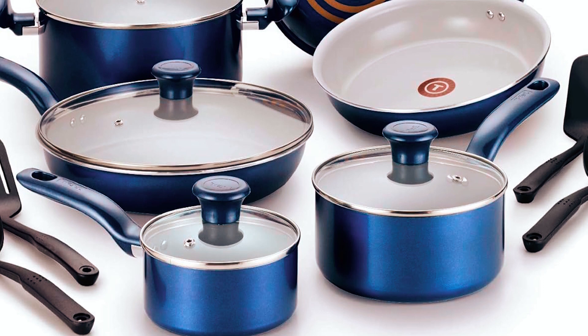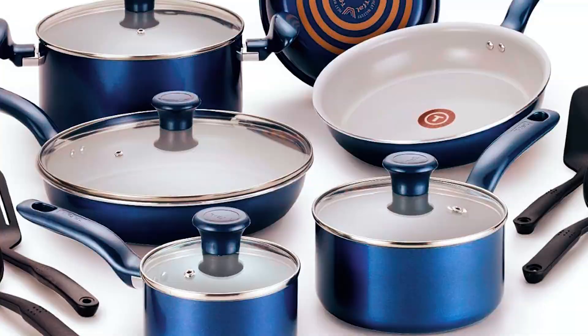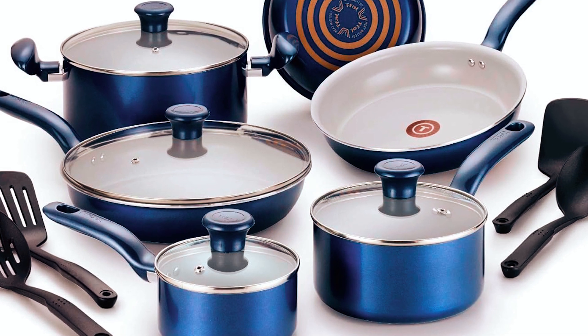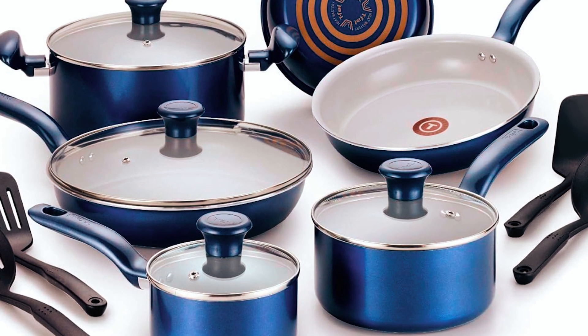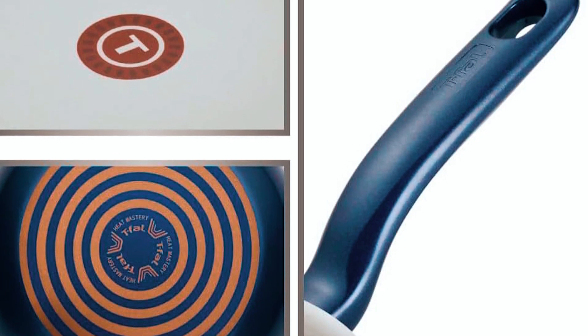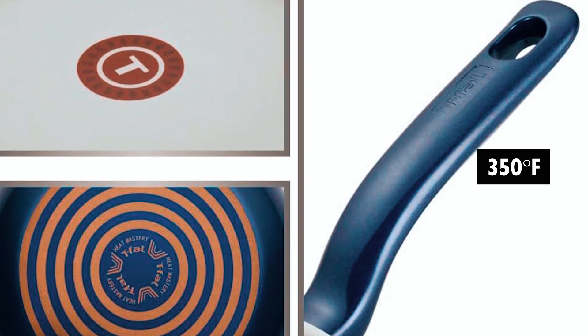This 14-piece pots and pans cookware set includes fry pans, saucepans, a Dutch oven with a lid, a griddle, and a wide variety of kitchen accessories. This ceramic cookware set is free of heavy metals and chemicals, including the reportedly environmentally harmful PFOA, PTFE, and cadmium which are widely found in other nonstick cookware. It has ergonomically designed Bakelite handles and is oven safe up to 350 degrees Fahrenheit.